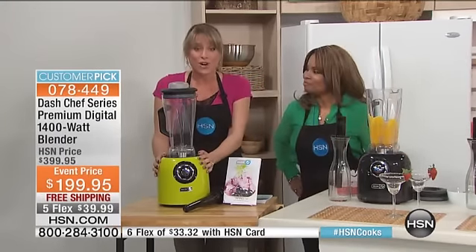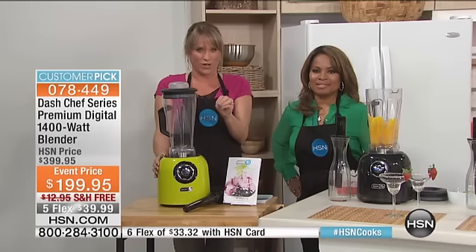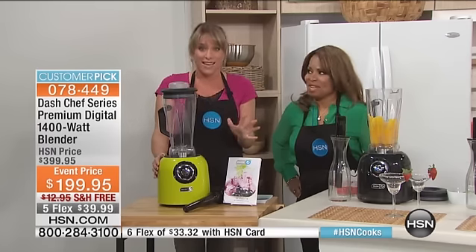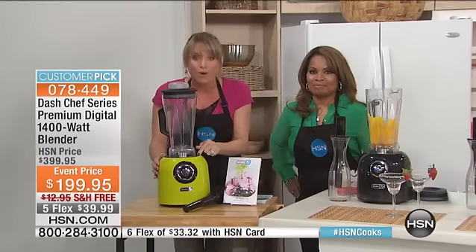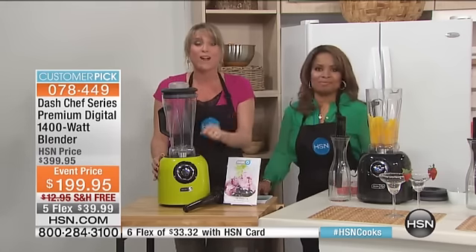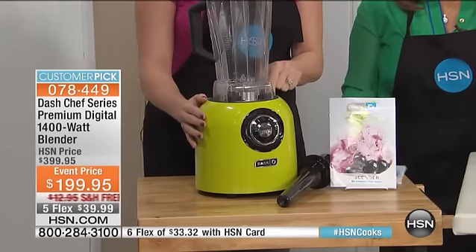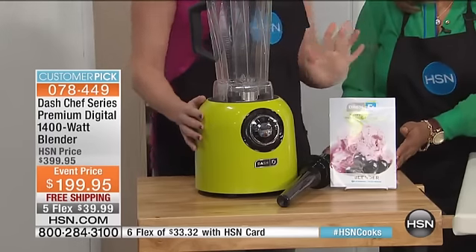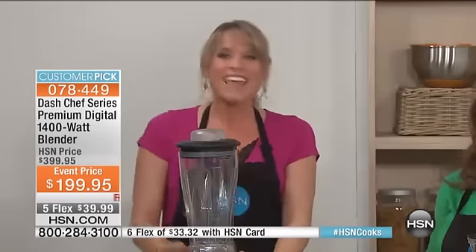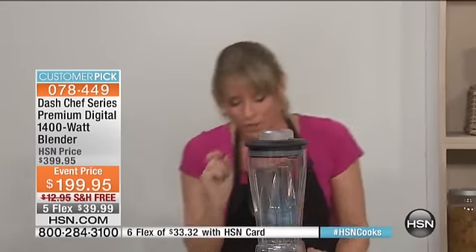This blender retails for $400 in high-end department stores. Maybe you have it on your wish list — it starts with a V. That one is $400, $500, $600. This Dash has more horsepower — that one's two horsepower, this one is two and a quarter horsepower — and 35,000 RPMs. That competitor is very industrial-looking; this one is beautiful. With that machine, you have to pulse it up and down manually based on what you have inside. Dash does the work for you.